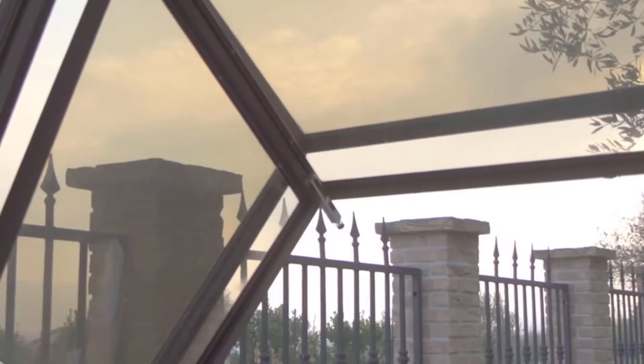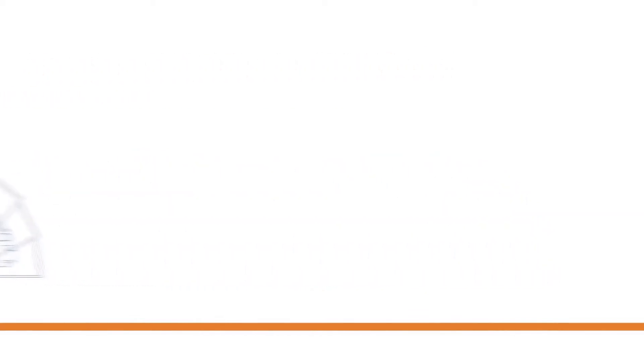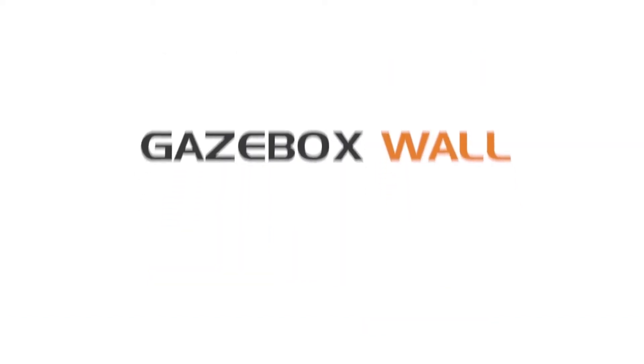Gazebox was developed by an Italian company of the same name, which patented its invention. It's easy to install and doesn't require any special permission once purchased. Upon the customer's request, the transparent garage can be improved by adding elements of wood, carbon, or aluminium to the design.